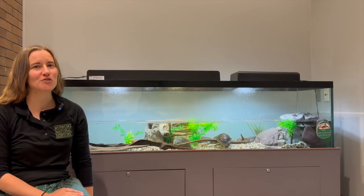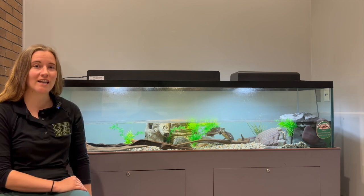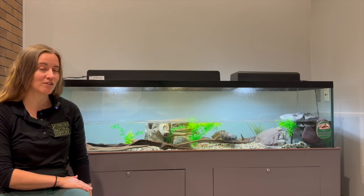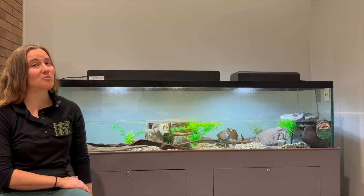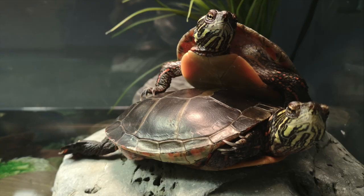Hi, welcome to the Nova Scotia Museum of Natural History. We are here at our turtle tank. These are Eastern Painted Turtles, Chrysemys Picta Picta, which are reptiles. They are a subspecies of the Painted Turtle. In Canada we have the Western Painted Turtle, Midland Painted Turtle, and Eastern Painted Turtle.